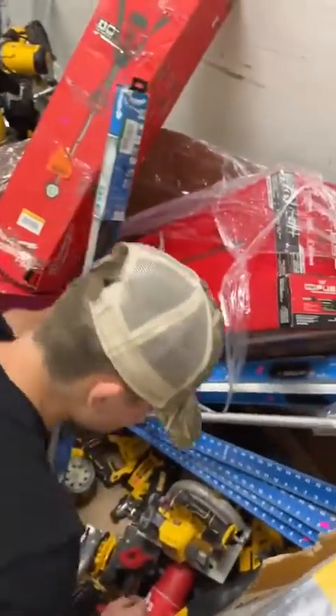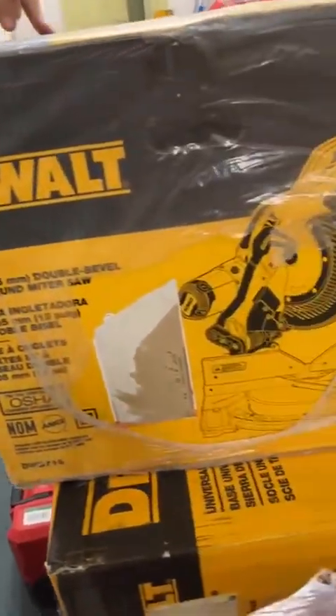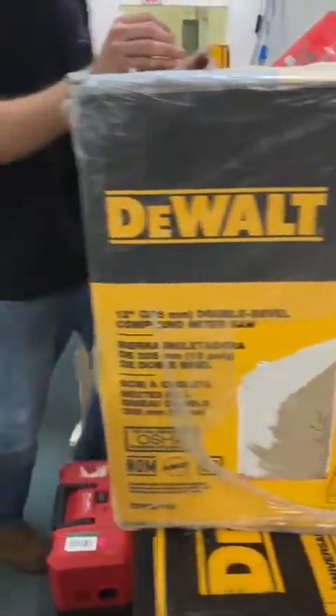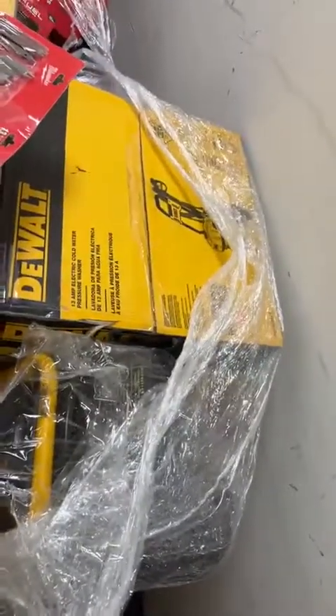Jumping over to this palette — more DeWalt miter saws in the box. That's their 12 inch double bevel compound sliding miter saw going for $225 — a phenomenal deal. Looks like another in-box DeWalt pressure washer, the 13 amp one, going for $265 new in the box.